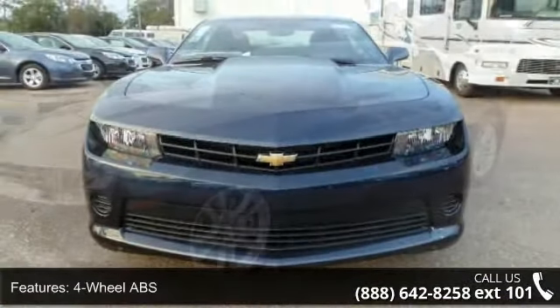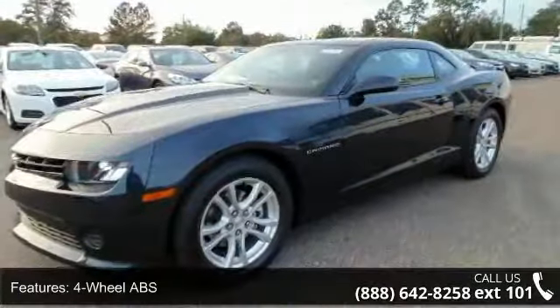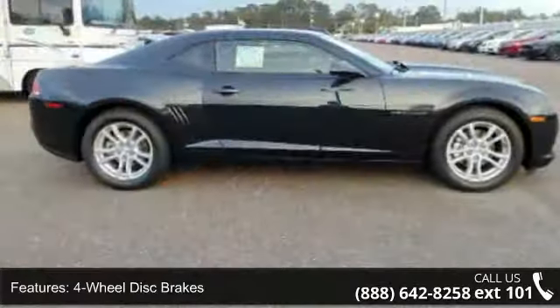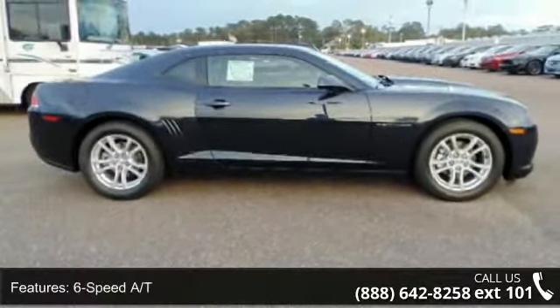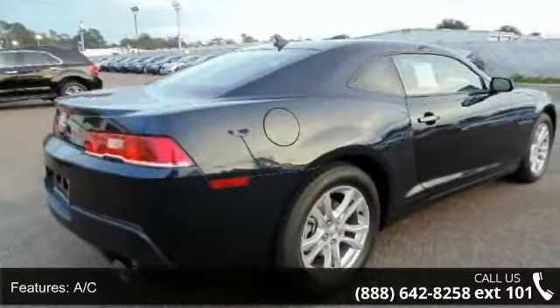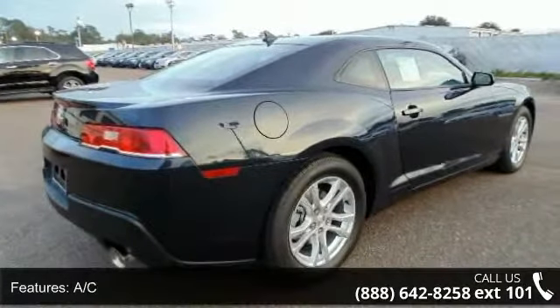Some of the top features included with this vehicle are V6 Cylinder Engine, Auto Off Headlights, Power Driver Mirror, Locking Rear Differential, Front Floor Mats, AAA Satellite Radio Package, Electronic Stability Control, and iPod MP3 Input.